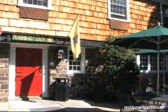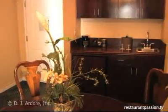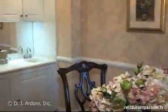Many couples celebrate their weddings at the Nassau Inn each year and enjoy the exquisite Dolly Madison Bridal Suite.